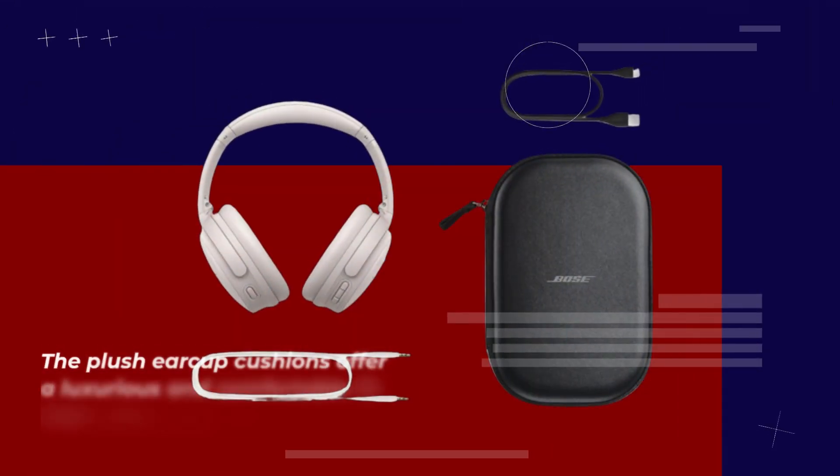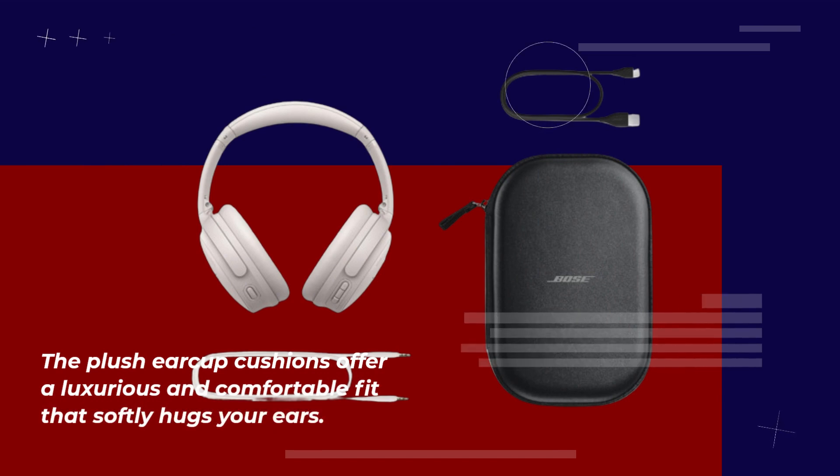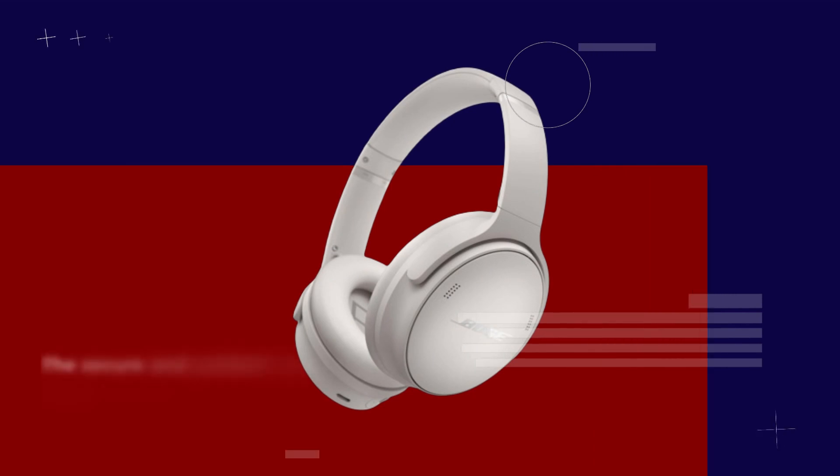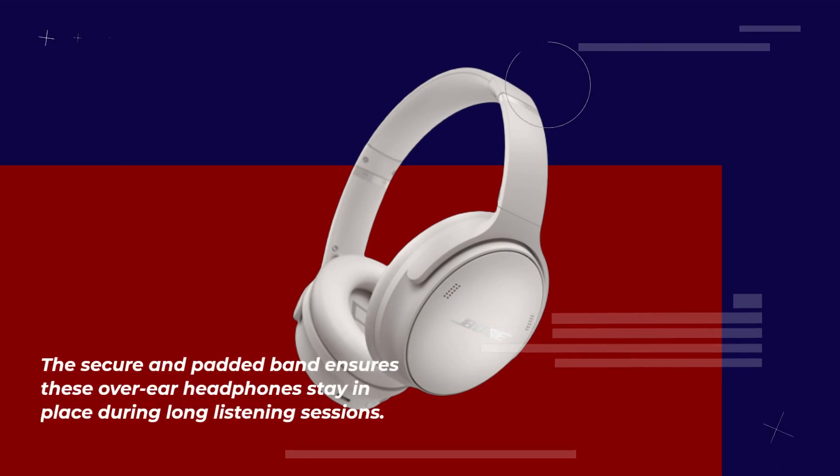The plush earcup cushions offer a luxurious and comfortable fit that softly hugs your ears. The secure and padded band ensures these over-ear headphones stay in place during long listening sessions.